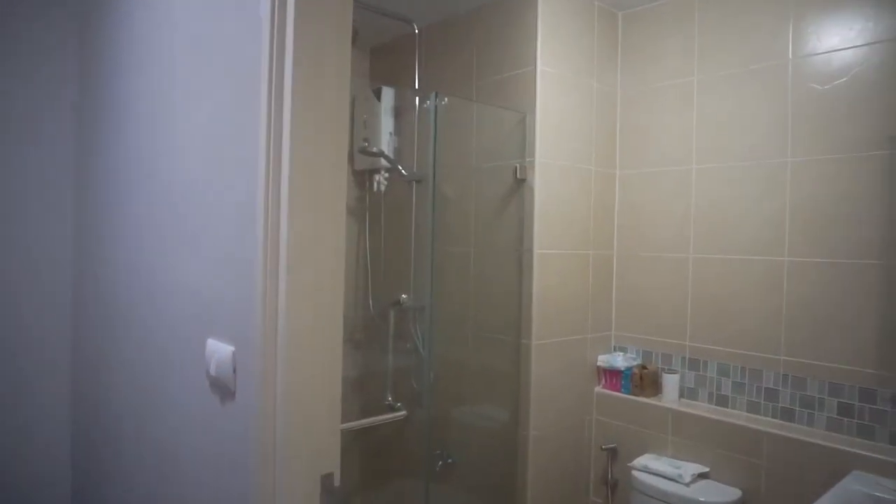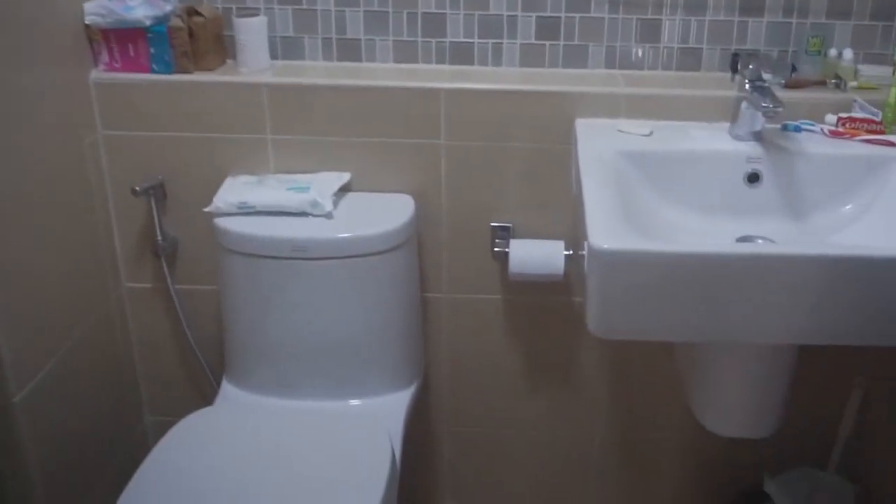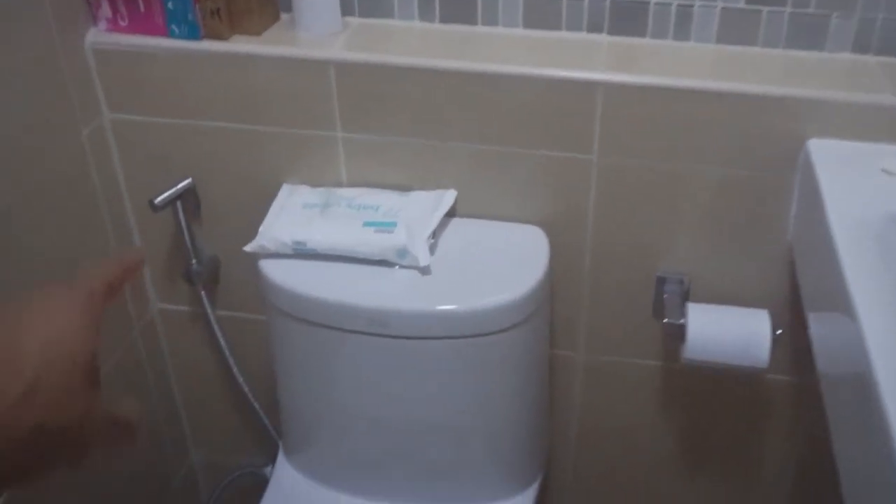The bed is big enough for the three of us. But to be honest it would be nice to have another room — if it was just us as a family, Storey could have that as a nursery so it would have worked out. Inside here we've got a little bathroom, all tiled, and the shower is actually separate and has a closed door so you don't get that wet room effect that many places have.